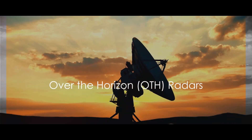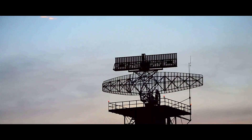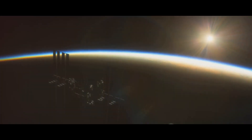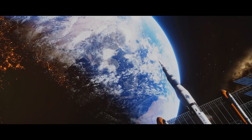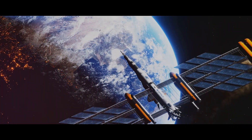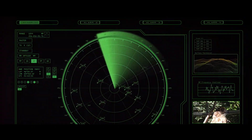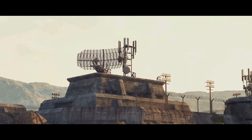Imagine a radar that can see beyond the horizon. That's exactly what over-the-horizon, or OTH radars, do. They are not your everyday radars, limited by the curvature of the Earth. Instead, they take a peek over the horizon, extending their gaze to hundreds, even thousands of miles away. The secret lies in the ionosphere — a layer of the Earth's atmosphere that's electrically charged by solar and cosmic radiation. OTH radars leverage this natural phenomenon by bouncing their radio waves off the ionosphere, which then curve back towards the Earth, allowing them to detect targets at extremely long distances. It's a bit like skipping a stone across a pond, except the stone is a radio wave and the pond is the ionosphere. This unique ability to see beyond the horizon makes OTH radars a critical component of any early warning system.